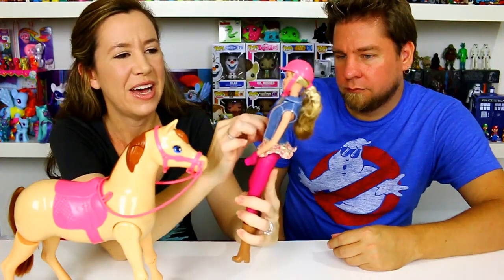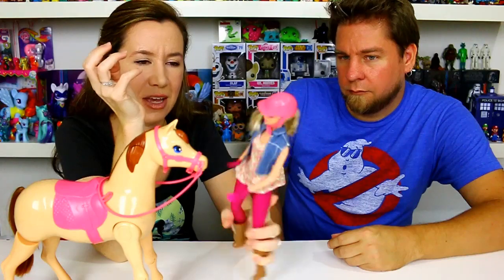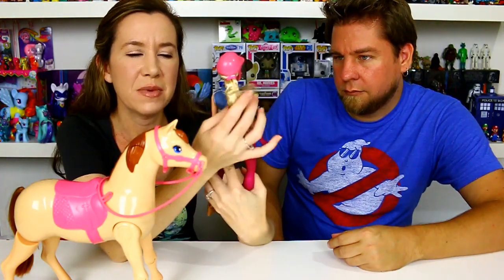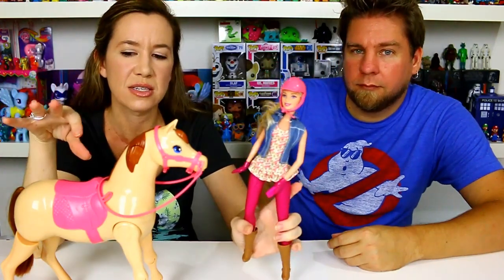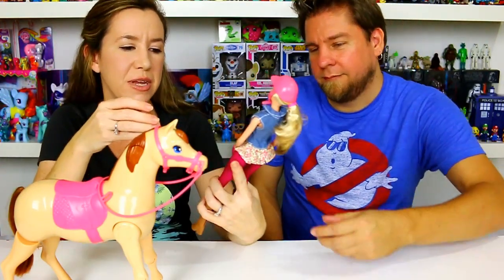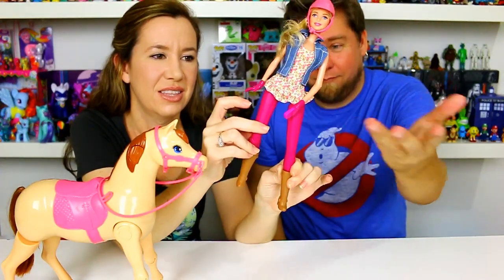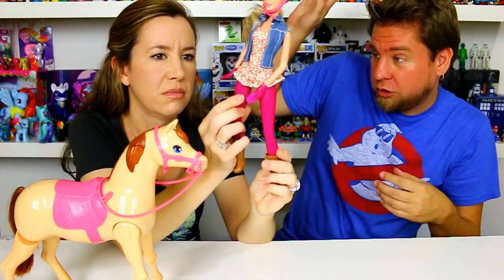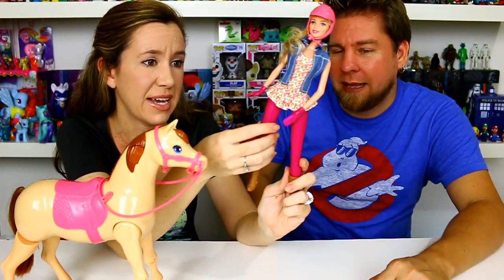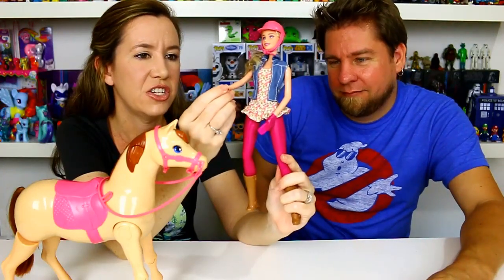She's got a denim vest attached to a floral pattern shirt and a pink equestrian riding helmet. We got the blonde Barbie — they also had a brunette version whose horse had purple accessories instead of pink. If you look at her feet, one is higher than the other. The pants are painted on, so you can't change them like on most Barbies.